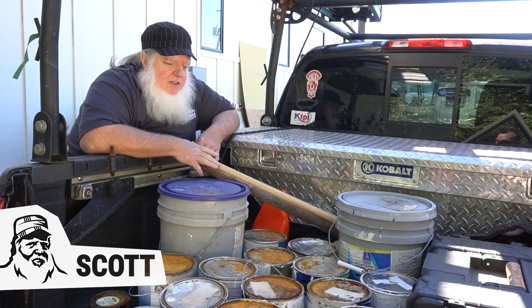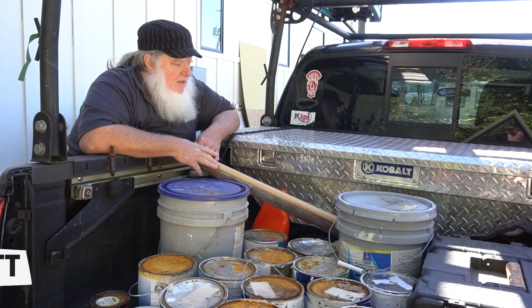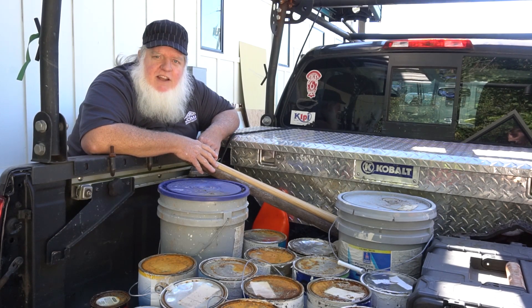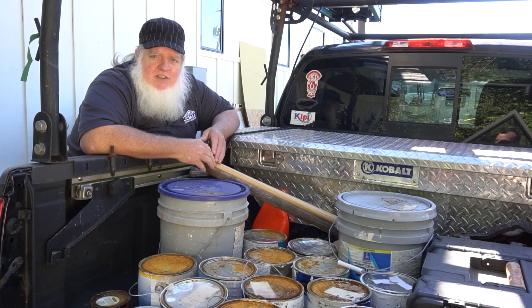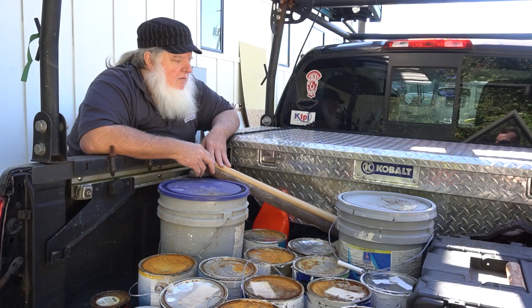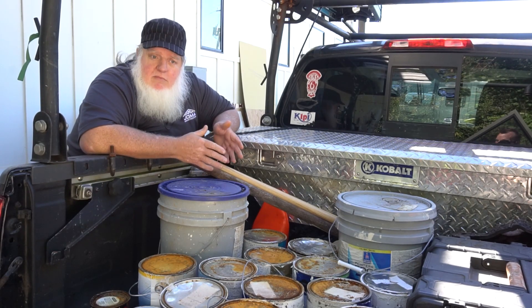If you're anything like us, you probably have a lot of paint laying around your house from years of odd jobs, and paint that was probably left over when you got there, because it's hard to get rid of. You can't take it to the landfill unless you prep it first by putting sand in it or sawdust. Can't throw it in the dumpster, can't throw it in the trash. So what can you do?